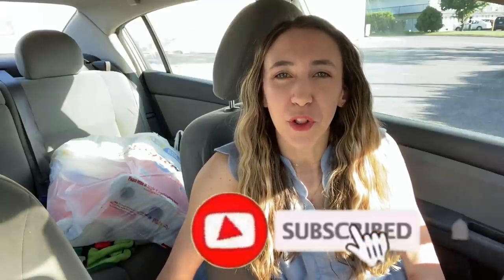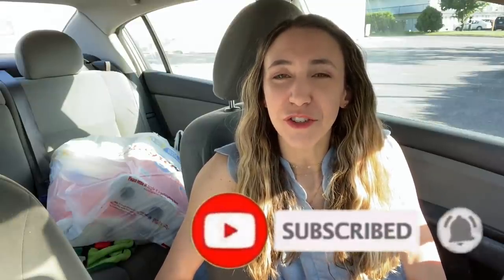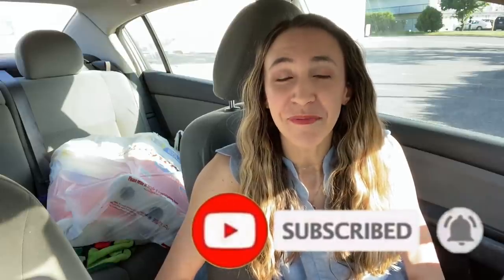If you enjoy the video, don't forget to give it a big thumbs up, hit that red subscribe button below, and the notification bell so you don't miss any new ones. I will also have a printable list below the video so you can print it out, take it to the store, and it's going to help make your shopping trip super easy. Let's go ahead and head in the store and check out these deals.